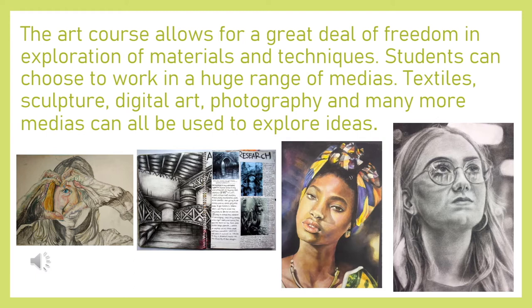The Fine Art course really allows students to explore their own individual creativity. As you'll see from some of the outcomes, you can use lots of different medias and techniques — things like drawing and painting, sculpture, textiles, photography, and digital media can all be included within the practical work.